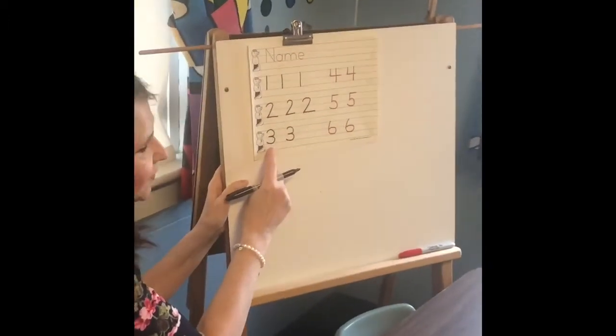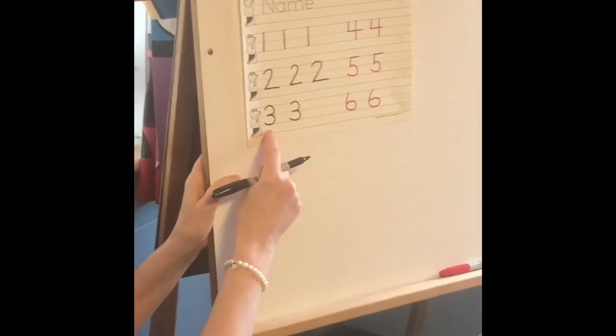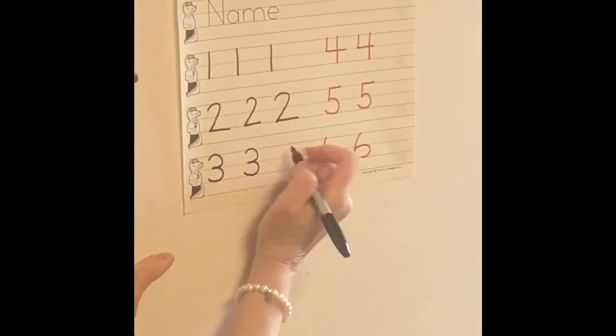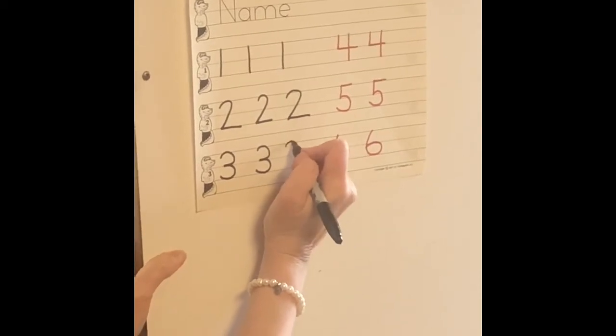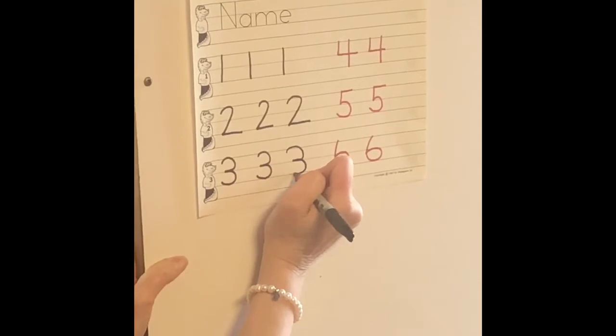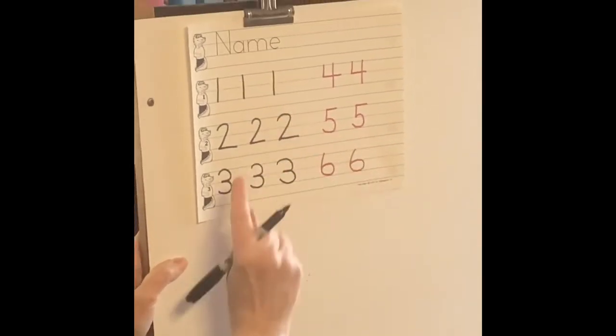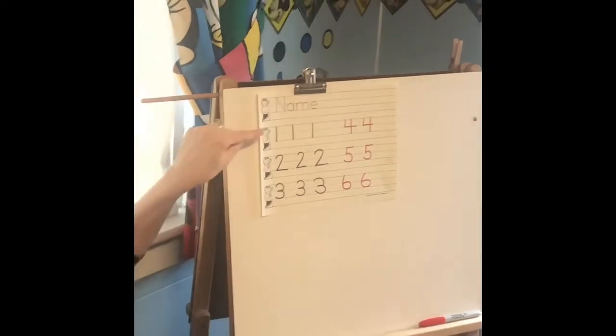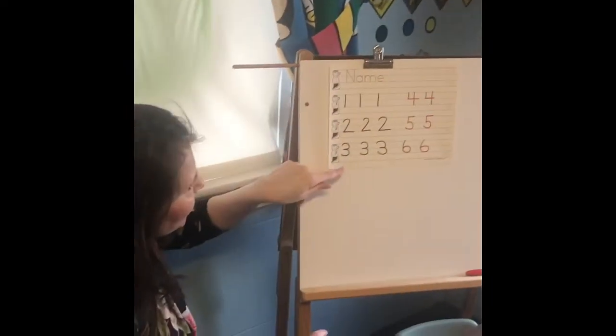After number two, we do number three — that's a little bit tricky as well. Again, we always start at the top. We're going to curve around, stop, and curve around again. So you're curving, stopping, and curving around again. So now we have one, two, three.